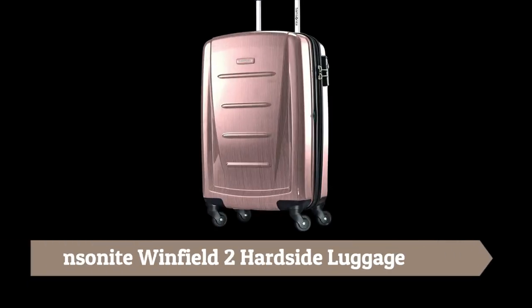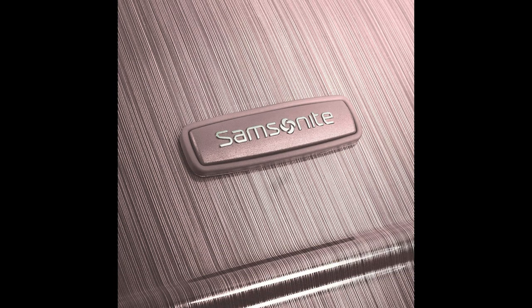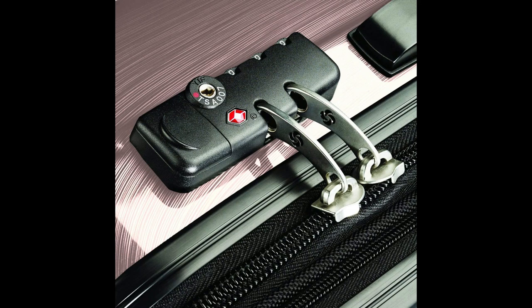Number 8: Samsonite Winfield II Hard Side Luggage. This luggage is made of high-quality materials and workmanship. It features four multi-directional spinner wheels that make mobility effortless, and it has been re-engineered to be even lighter.